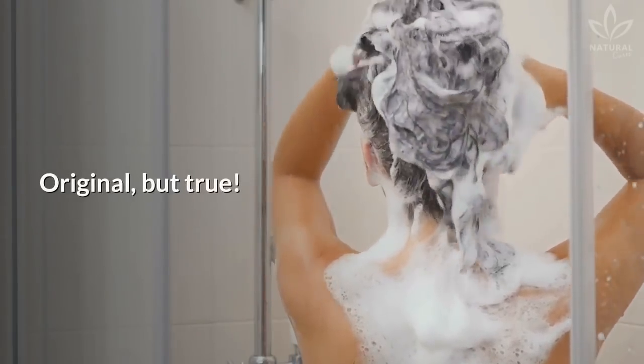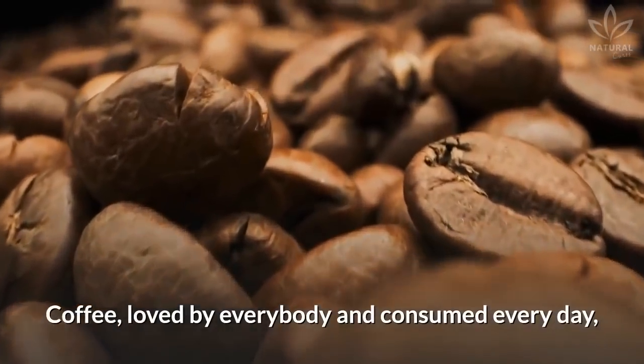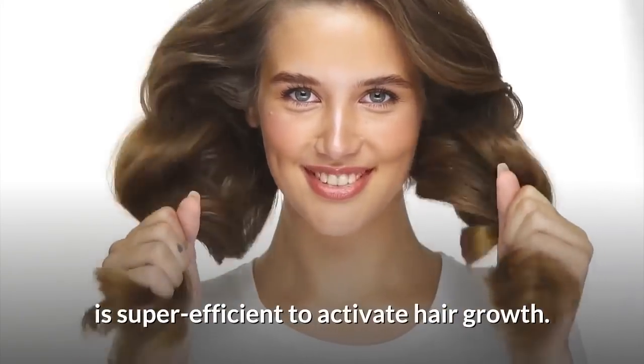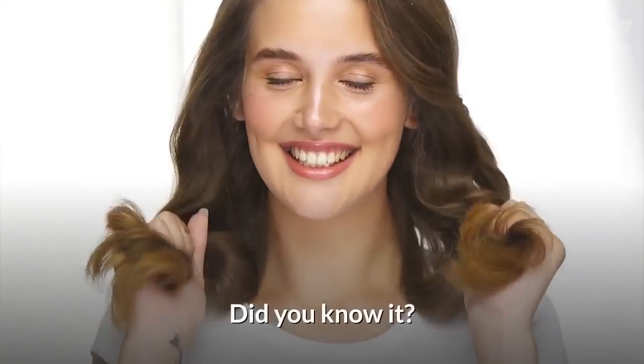Coffee shampoo? Original, but true! Coffee, loved by everybody and consumed every day, is super efficient to activate hair growth. Did you know it?